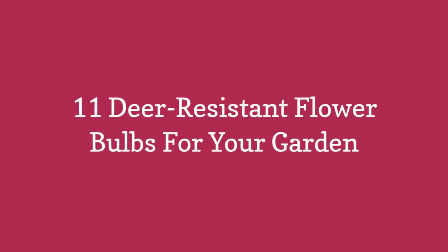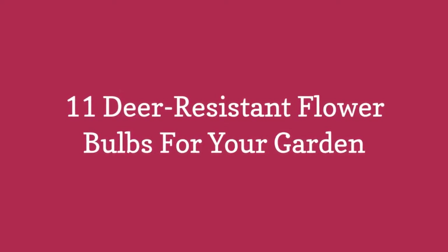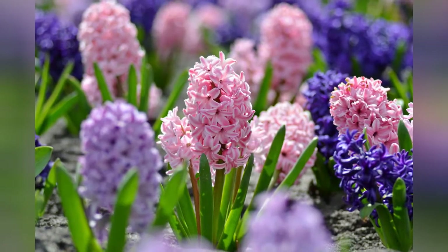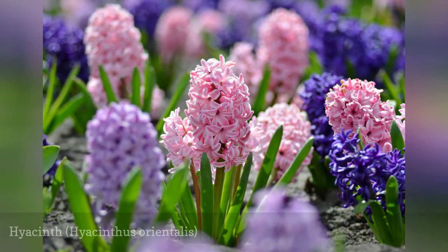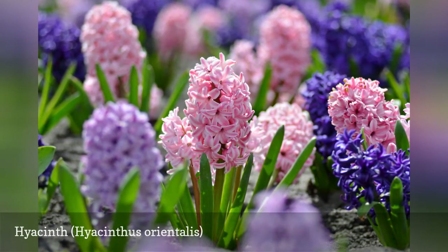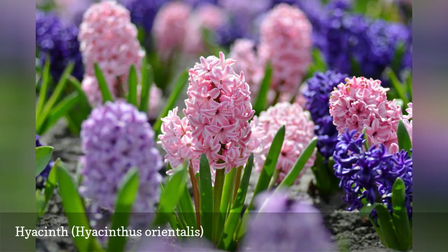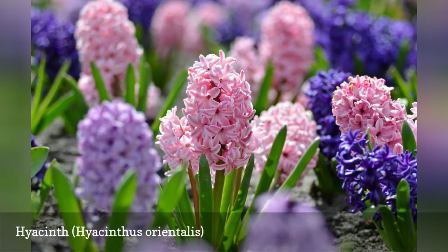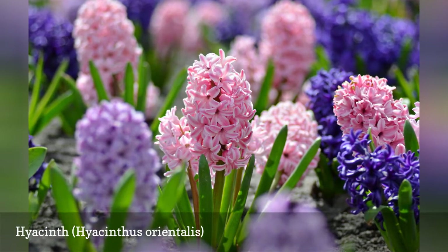11 Deer-Resistant Flower Bulbs for Your Garden. Hyacinths are one of the very few bulbs that can legitimately be called deer-proof. The bulbs are poisonous to deer, squirrels, and other bulb eaters. Nor will deer eat the flowers and foliage once the bulbs bloom.